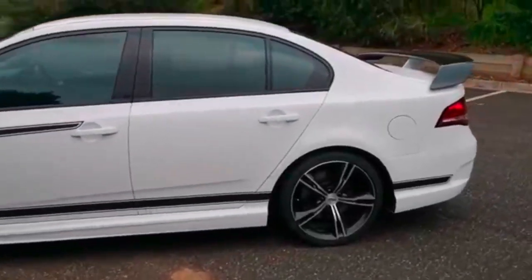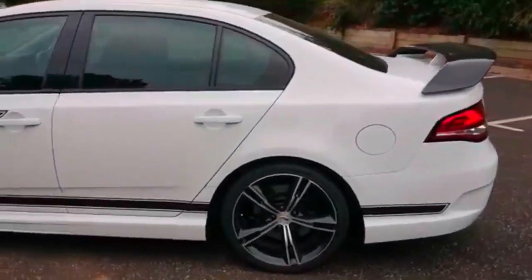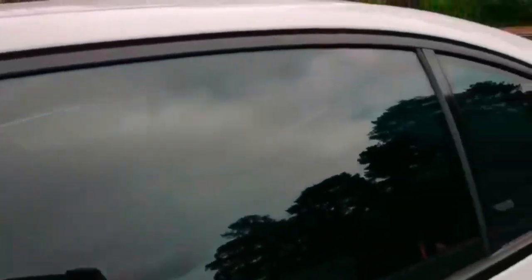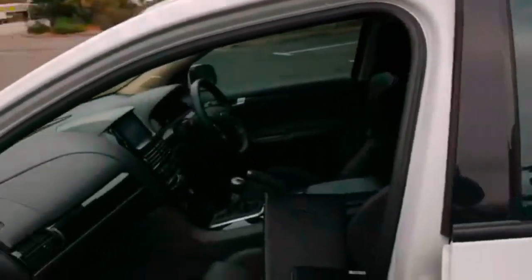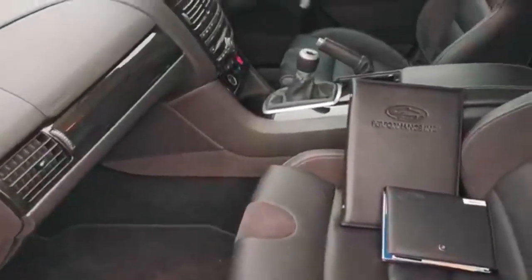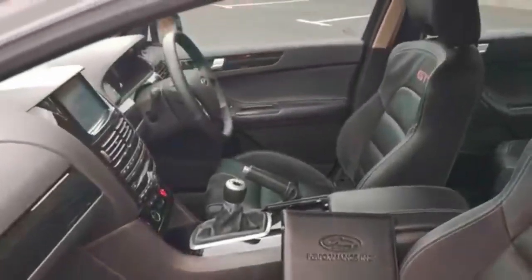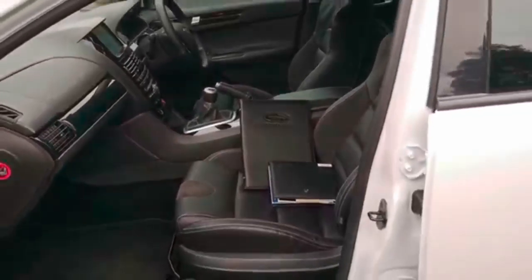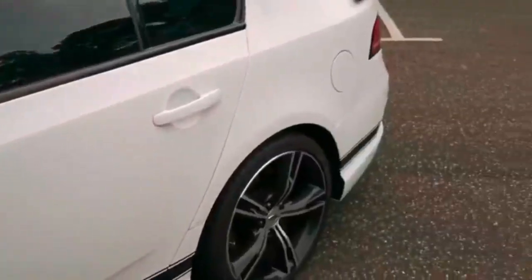Whether you want to buy it as a weekend toy, something just to take out on Sundays for a bit of a blast — it'll certainly put a grin on your face. It's even got window tint as well by the looks of it. All the books and everything are in there, just as it came from the factory. Really good looking car.